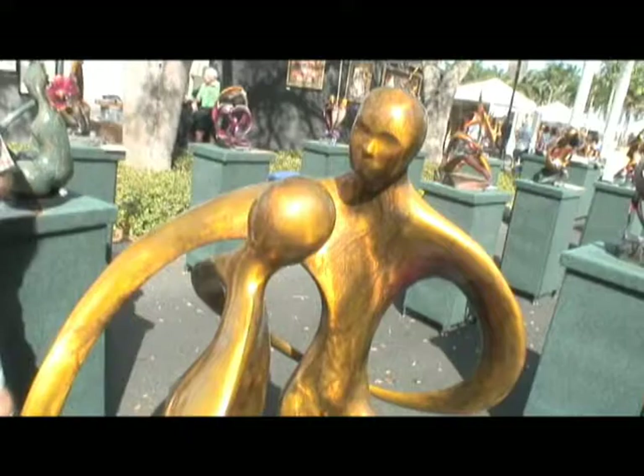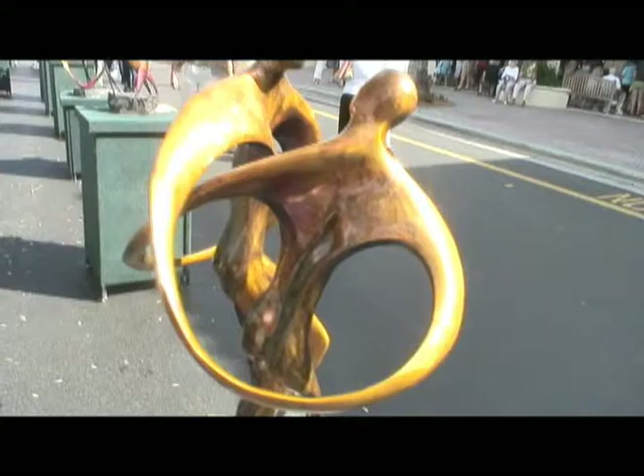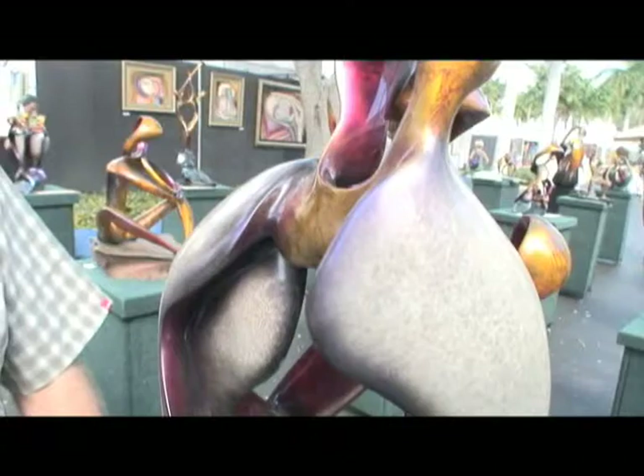Here we have a piece titled To Dance As One. Let's meet the creator of this very fluid and curved creation — this is Bob Wilfong. All of my work is bronze. The surfaces are finished with chemicals applied at different temperatures, which creates the variation in color you see in my work. How much does a piece like this weigh? This one's about 400 pounds — it's about the max that I can manage on my own.